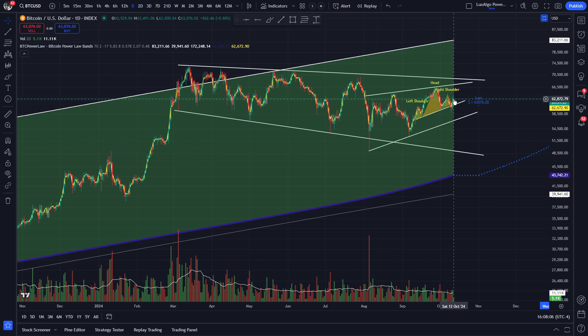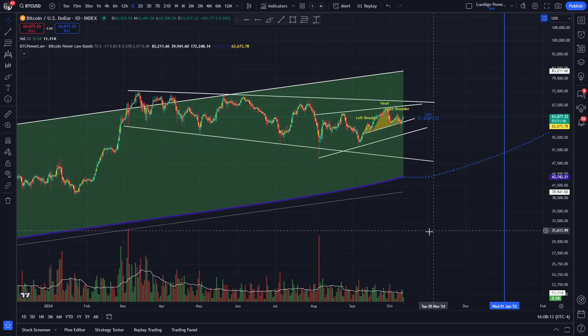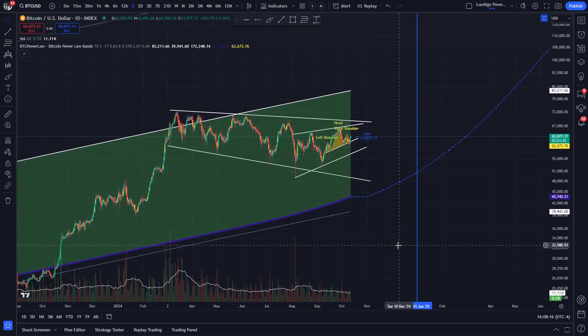Before moving on to our power line indicators, what are some other TA aspects that we can currently observe? Well, it's always a good idea to start with the basics and establish our main support and resistance lines in the area. First we have the neckline of the failed head and shoulders. The Bulls really want to keep the price above this line if they intend to prove that their momentum is still strong. If that line were to fail, the support area that really needs to be held at all costs is this ascending support line drawn from the previous bottoms. We have a similarly sloped line on the top.